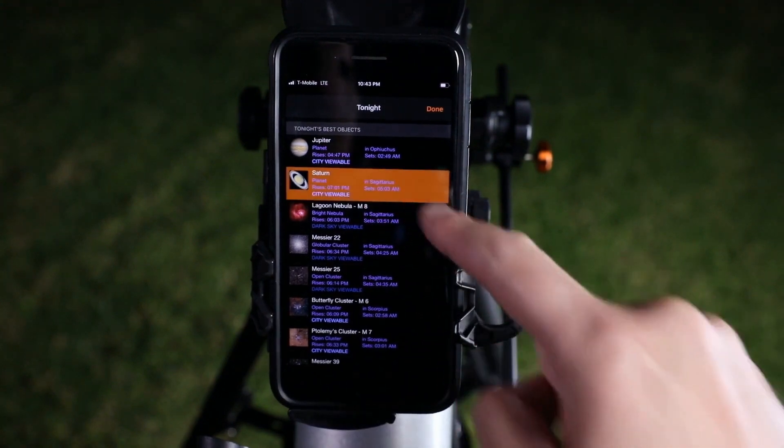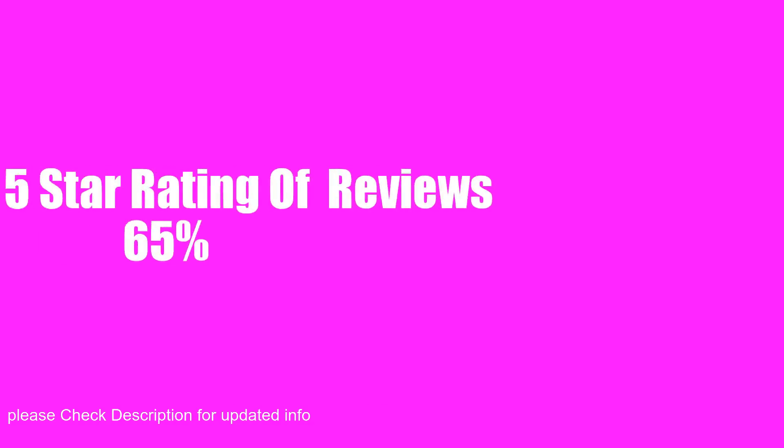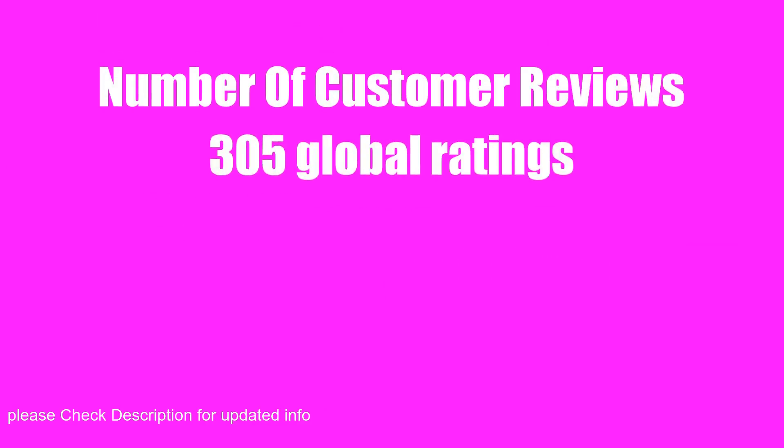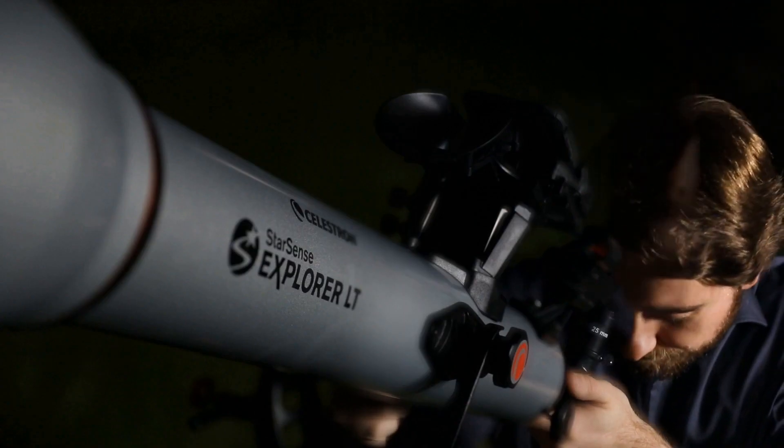Select an object from the list and follow the on-screen arrows to the desired object. As you move the telescope, StarSense Explorer recalibrates its position in real time. The bullseye turns green when your object is ready to view in the eyepiece. It's that simple.